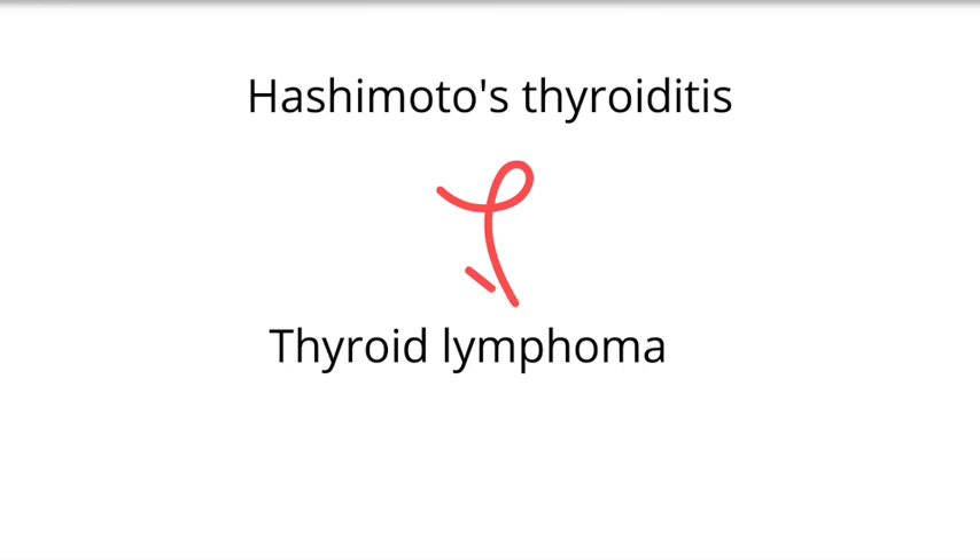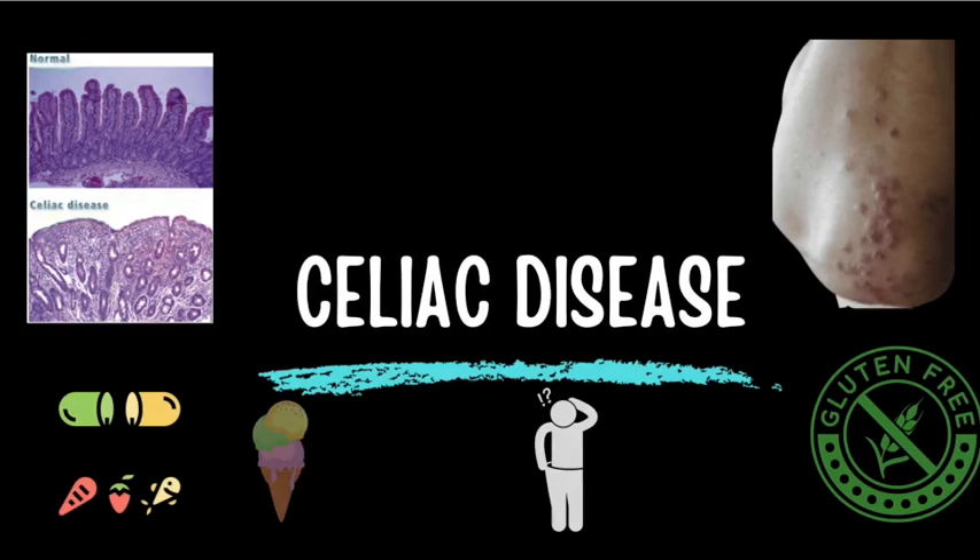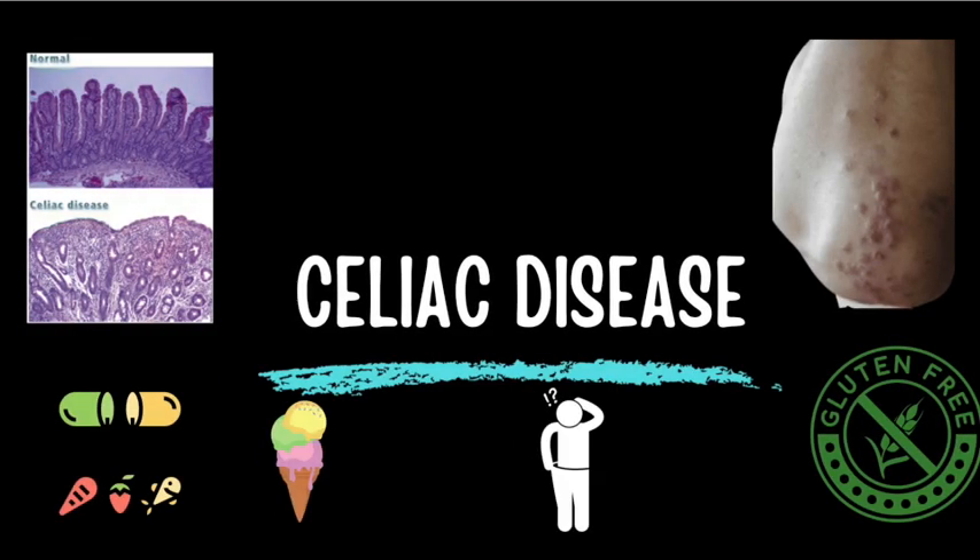In summary, celiac disease is an autoimmune disorder where patients have a maladaptive immune response to products containing gluten. They experience malabsorption, especially fat malabsorption, resulting in symptoms such as fatigue, weight loss, and deficiencies of fat-soluble vitamins. The best test to confirm the diagnosis is a duodenal biopsy, which can reveal flattening of the villi or villus atrophy and intraepithelial lymphocytes.